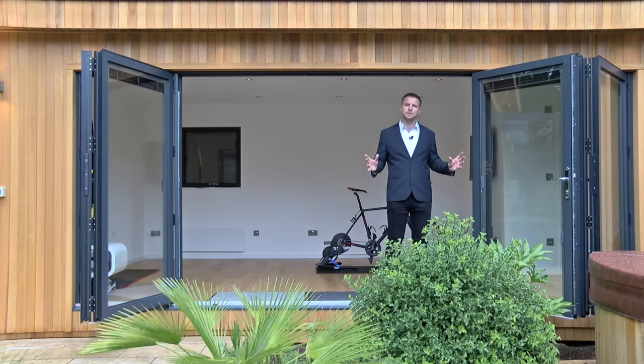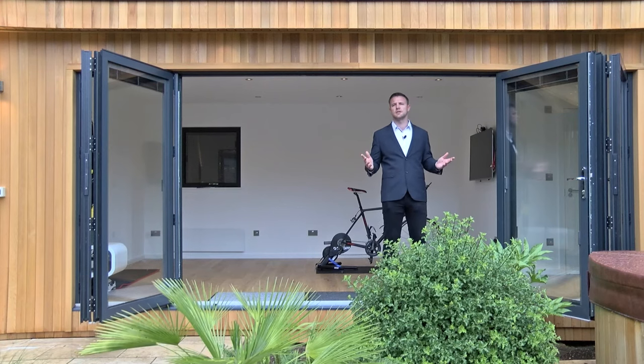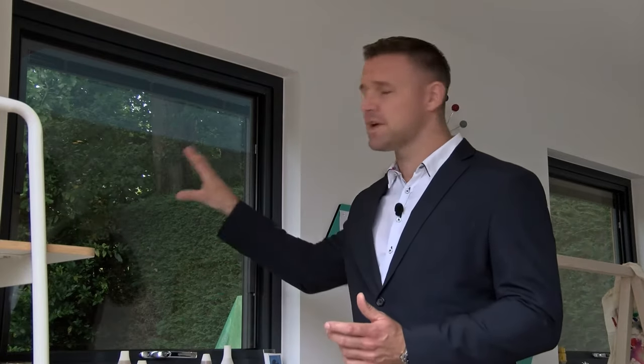As standard you can choose from a selection of bifold doors, French doors, or sliding doors. You can also add windows to your building. We offer a selection of top hung, full height fixed windows, or simple opening windows.